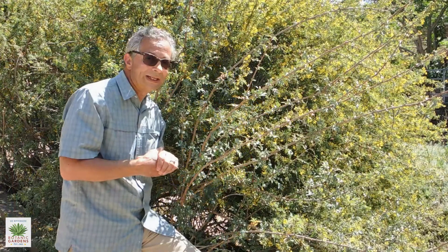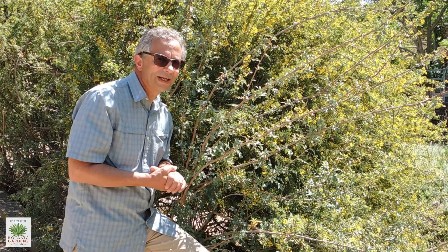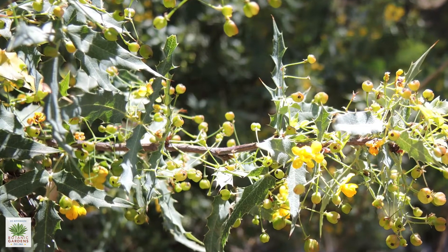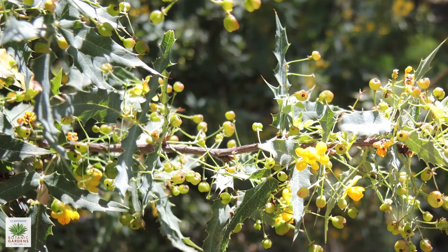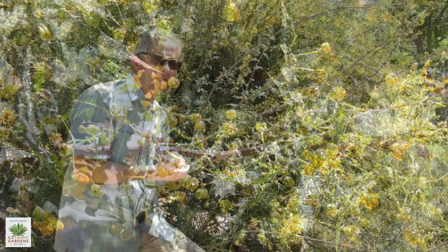Once those flowers are pollinated, berries are produced — small berries, probably a quarter inch in diameter. They go through this color transformation from green to eventually a translucent orange-red, and the berries are just beautiful, especially when backlit by the sun.